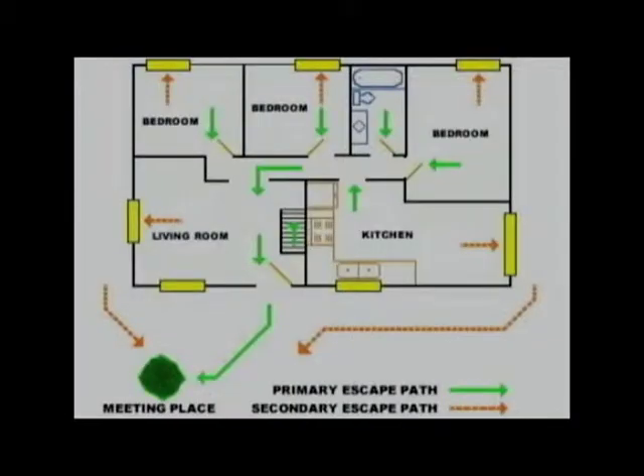To design your own home fire escape plan, sketch the floor plan of your home on a piece of paper. Indicate on the plan all doors, windows, and other areas from which you could escape from each room in your home.